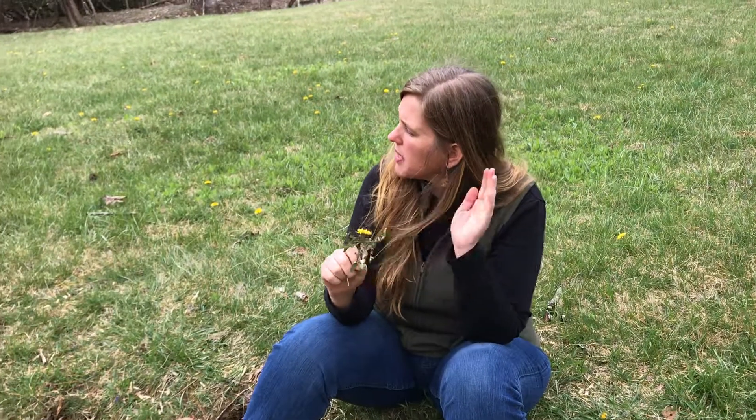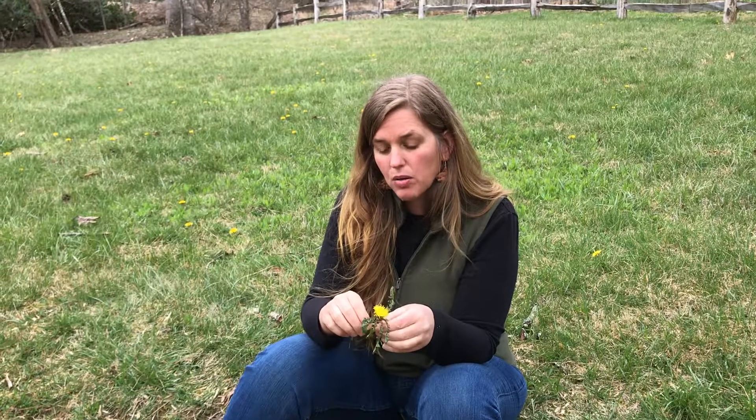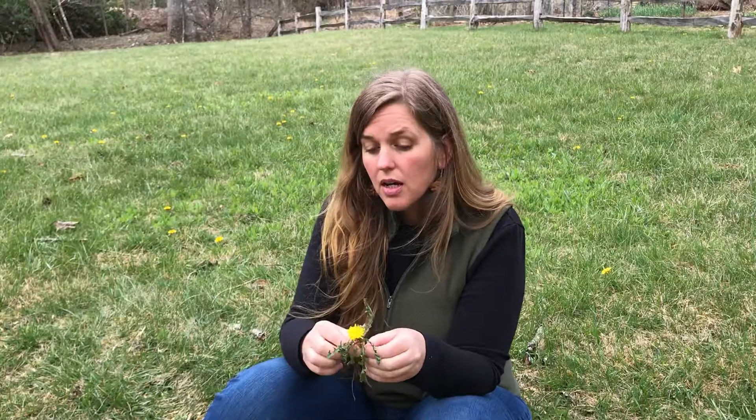Dandelion is also very protective of the spleen. For those of us with genetic mutations where our detox pathways are hindered, this is an amazing plant to include in your life. So simple, around us everywhere, and it costs nothing.